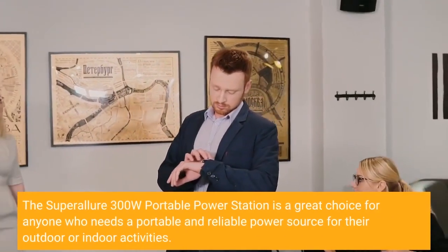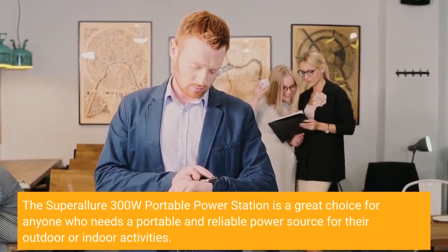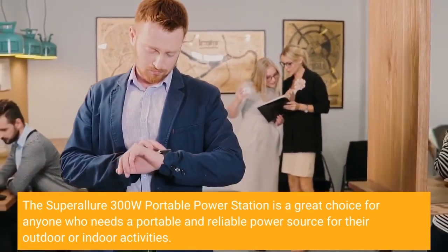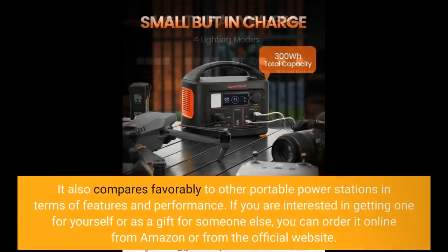The Super Allure 300W Portable Power Station is a great choice for anyone who needs a portable and reliable power source for their outdoor or indoor activities. It offers many benefits, such as eco-friendliness, versatility, portability, durability, ease of use, expandability, reliability, safety, affordability, value, fun, enjoyment, practicality, usefulness, innovation, and futurism. It also compares favorably to other portable power stations in terms of features and performance. If you are interested in getting one for yourself or as a gift for someone else, you can order it online from Amazon or from the official website.